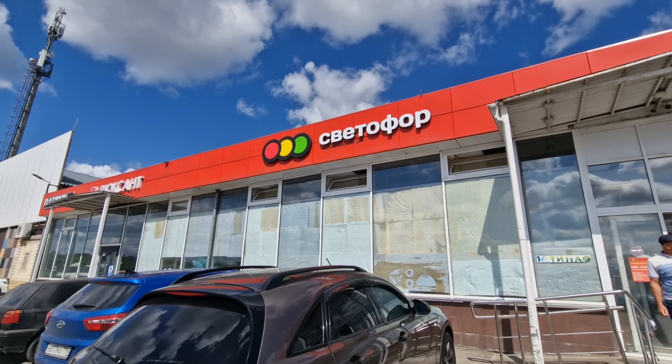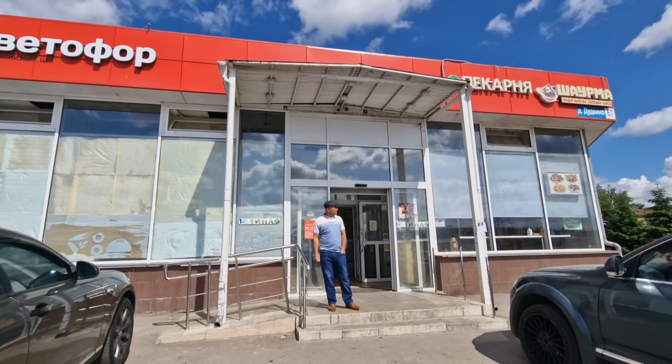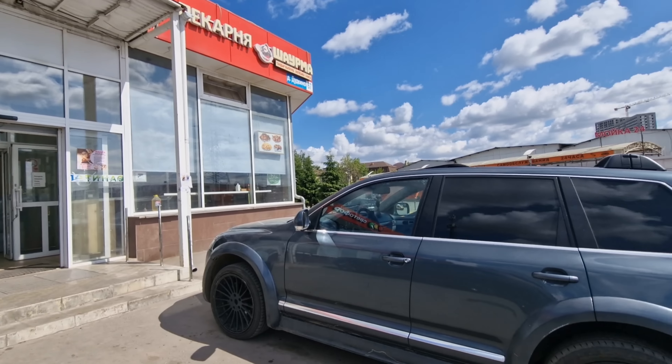Hi everybody, welcome to Traveling with Russell and welcome to a new video. Welcome to Moscow! Today I want to take you for a walk around a Russian deep discount supermarket. You've seen lots of different types of supermarket videos on the channel, but you've not seen anything like this before. It's right behind me — we're gonna head on inside.